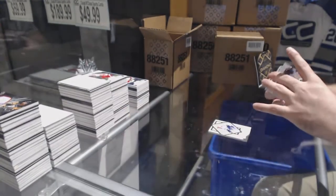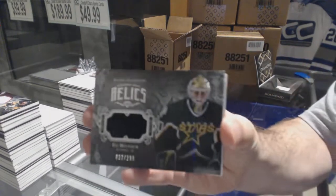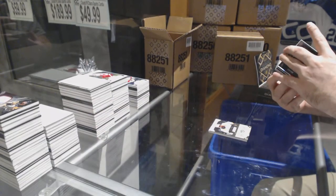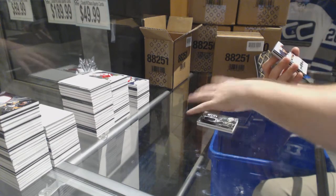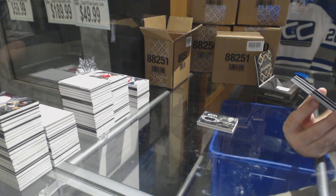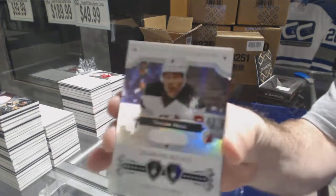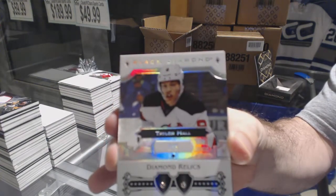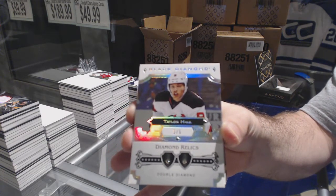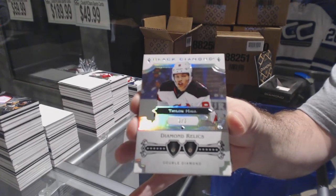For the Dallas Stars, diamond mine relics 2/99 — Eddie Balfour. For the New Jersey Devils, double diamond relics number 2/5 — Taylor Hall. Five of five, Taylor Hall — double diamond.